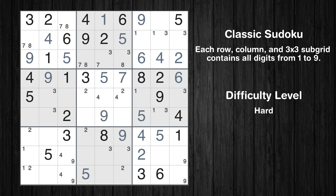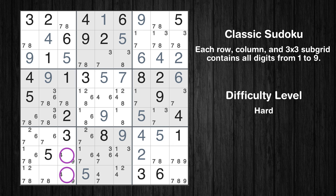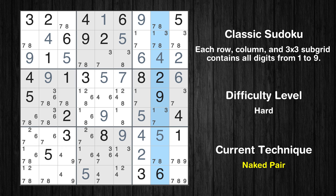The next solve techniques need to be based on the candidates. All candidates have been filled in — the cells marked in purple have been skipped as they already contain number pairs. There is a naked pair in column 8: we have two cells with only two possible values. The candidates 7 and 8 can be removed from all other cells in the same column.